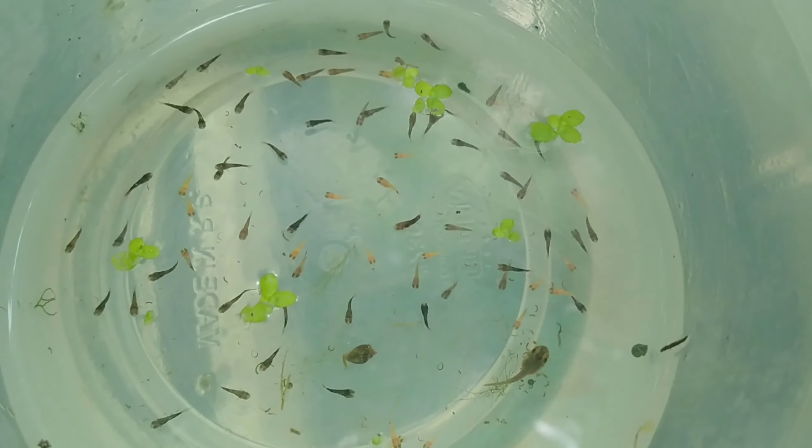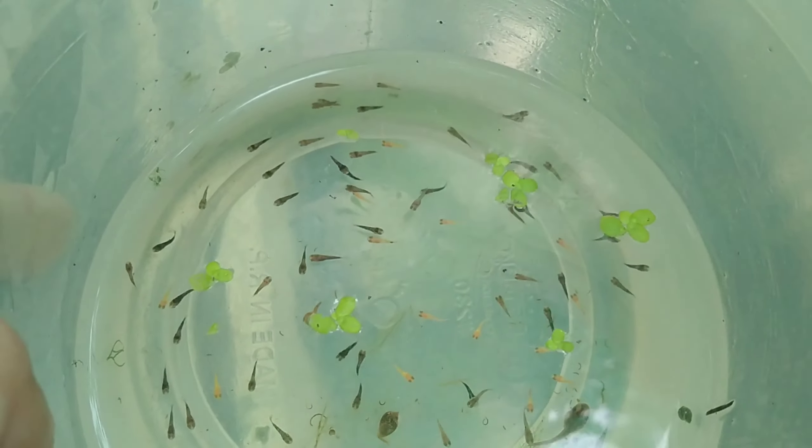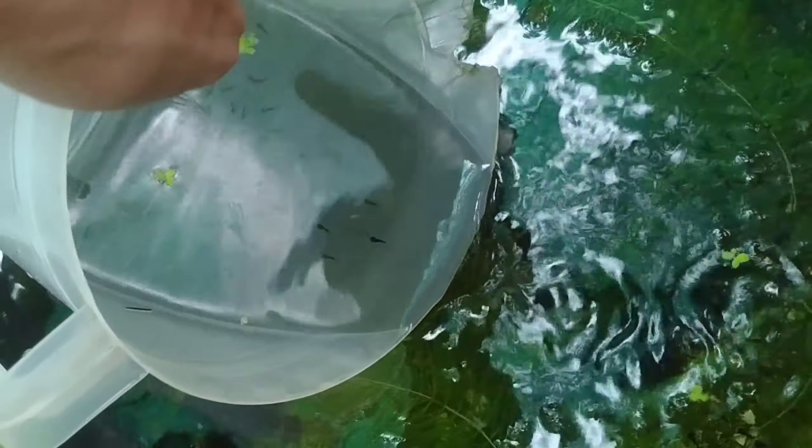And here, we have successfully caught around 60 to 80 baby platy fish. So we are now going to transfer the baby platties into their grow-out tank.